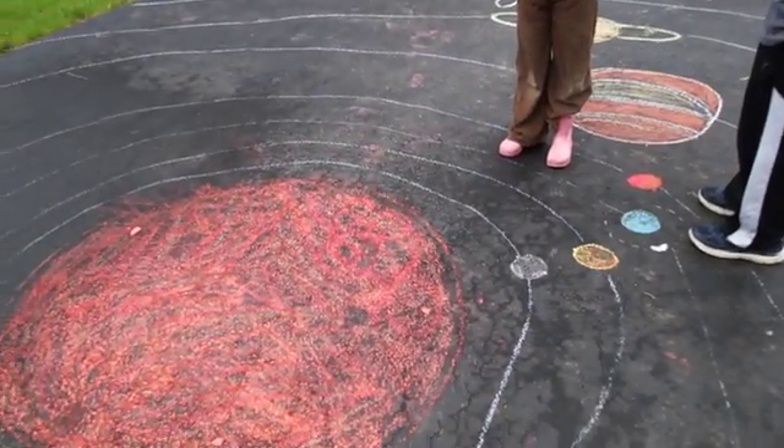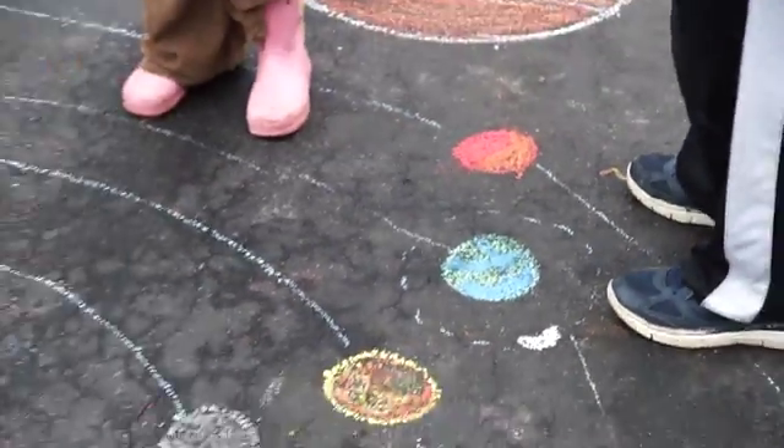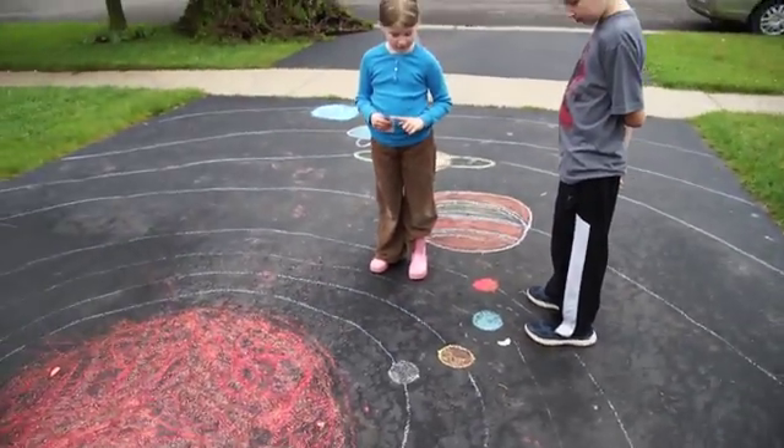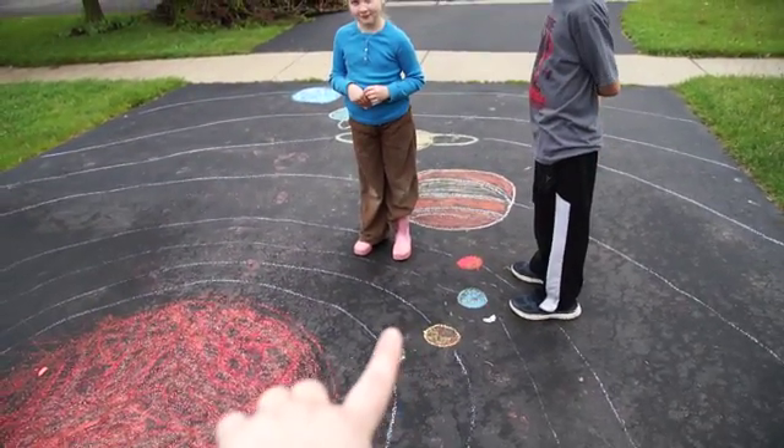For our solar system unit, we've drawn chalk on our driveway to represent all eight planets. We've also got the moon orbiting the Earth, although there are other moons — we didn't put them in. We're talking about orbits here a little bit, so my daughter is going to be the planet Earth.